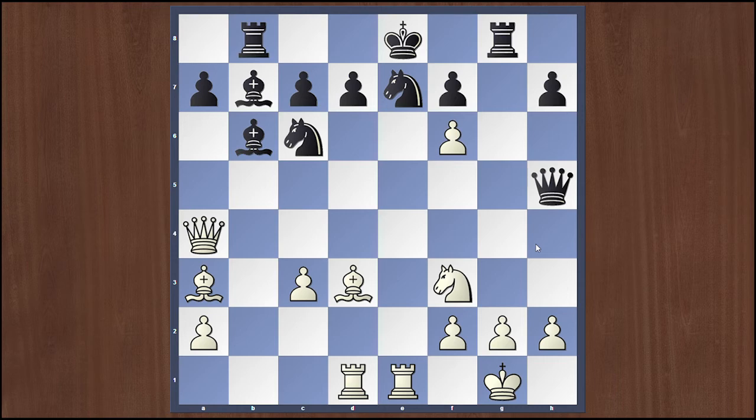White plays Rd1, and we will see that this move is very deadly. Black plays without seeing the threatening position and plays Qxf3. My engine shows this is a very big mistake. Instead of Qxf3, Qh3 was the best move in this position for black — Qxf3 is a strong-looking move but it loses here.